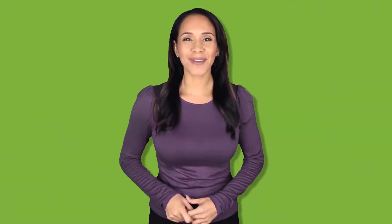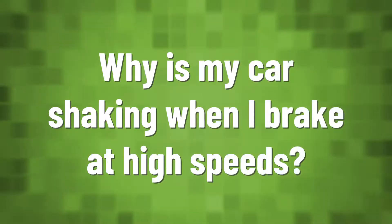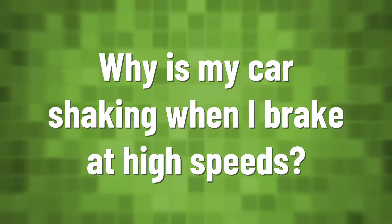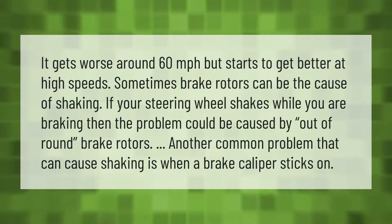Warped or excessively worn rotors may vibrate irregularly and cause vibrations that can be felt in the pedal and sometimes through the vehicle's steering wheel or chassis. Additionally, the brake pedal may feel like it's pulsating when pressed due to warped brake rotors.